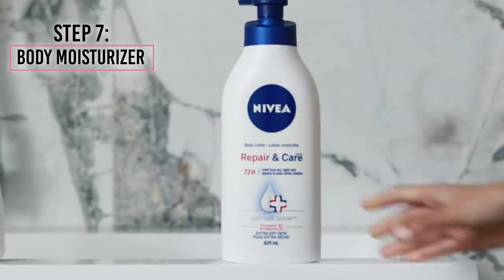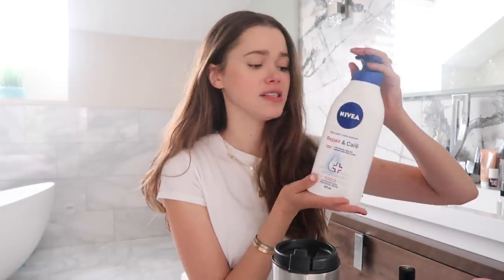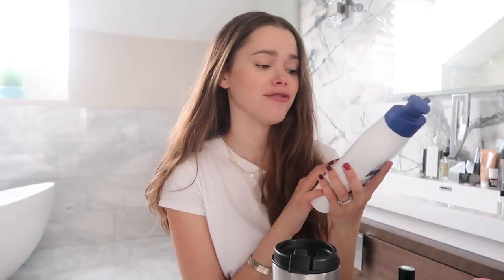Last but not least is the Nivea body cream, which has been a staple for years. It's an amazing body cream to keep your skin hydrated and is super affordable — this whole tub is about eight dollars and will last me at least a year. Great classic option if you're looking for a good body care product. Thank you so much for watching! Please let me know if you have any drugstore products that you absolutely swear by — I need to know. See you guys next time.